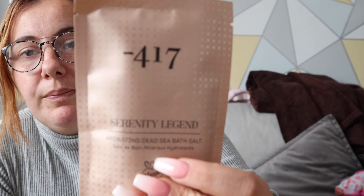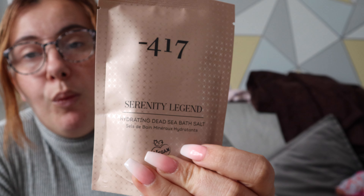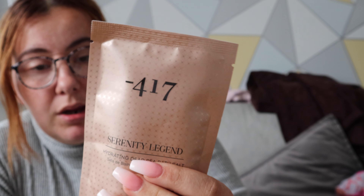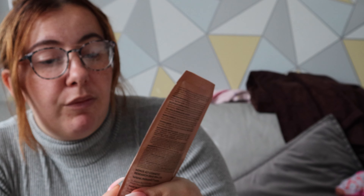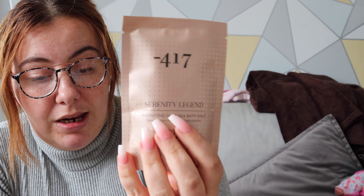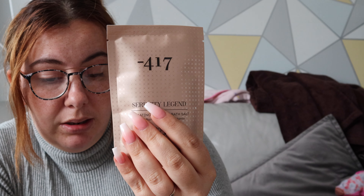Let's start off with this — it's called the MINS 417 and it is a hydrogen Dead Sea bath salt. The packaging is very, very pretty, it's vegan, and it smells very good. That was ten pounds and twenty-four pence.